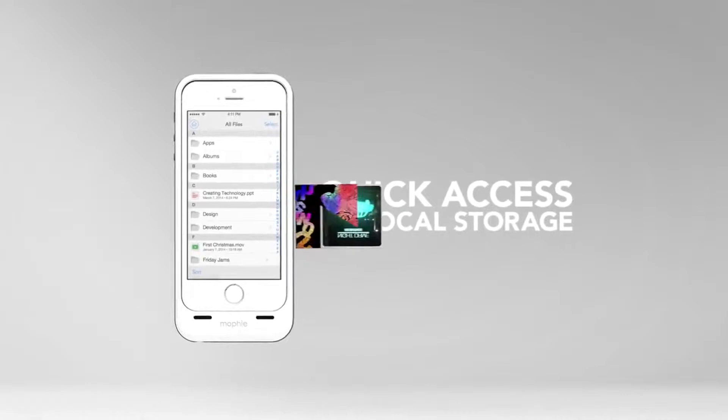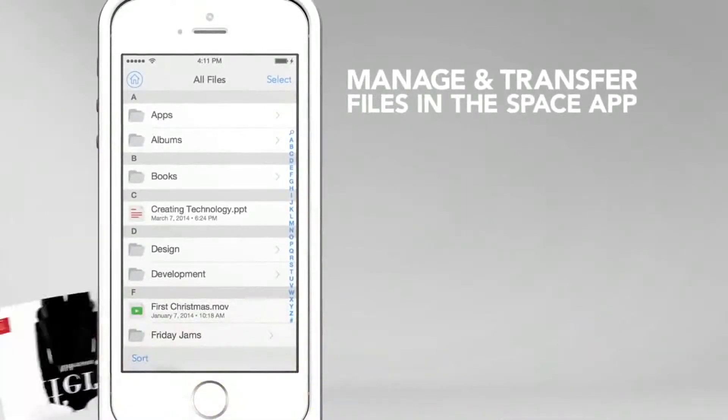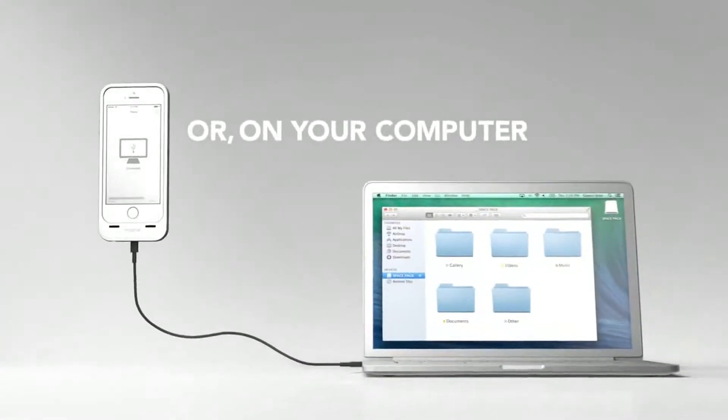The Space Pack gives you quick access to all of your files and lets you manage them from the app or right from your computer.